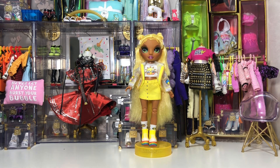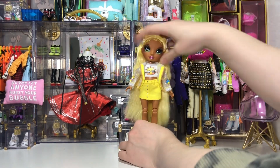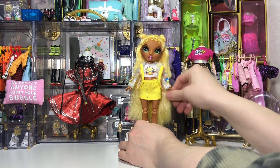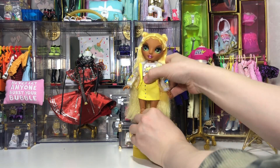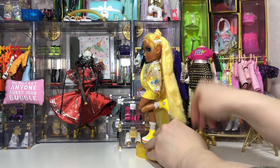Let's go over the articulation. She has the normal Rainbow High articulation with the new neck articulation — so there's the neck, shoulder, elbow, wrist, then she has the thigh and normal knee articulation, and here you can see how far the knee bends from the side.